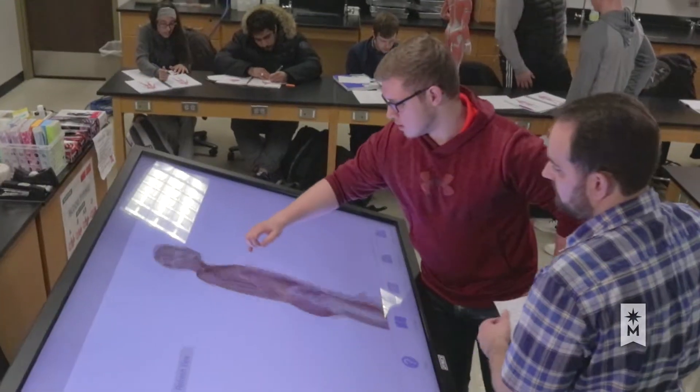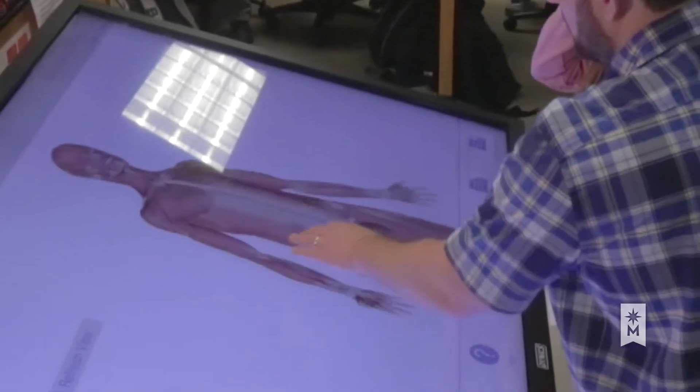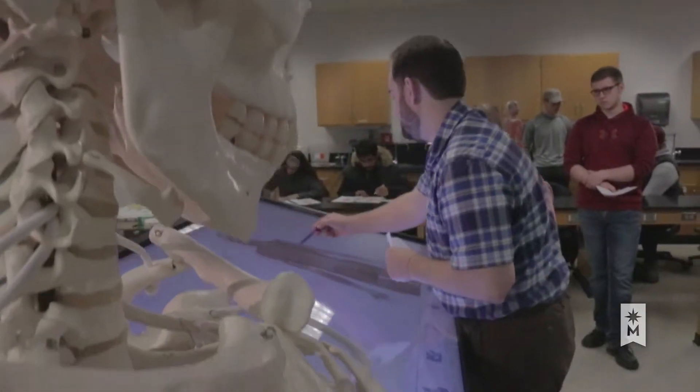Technology plays an important role in his lab instruction and assessment of student learning. This virtual dissection table is used for students to explore human anatomy. They can go through the program and dissect through all of the systems — whether it be nervous, vascular, muscles, or bones.